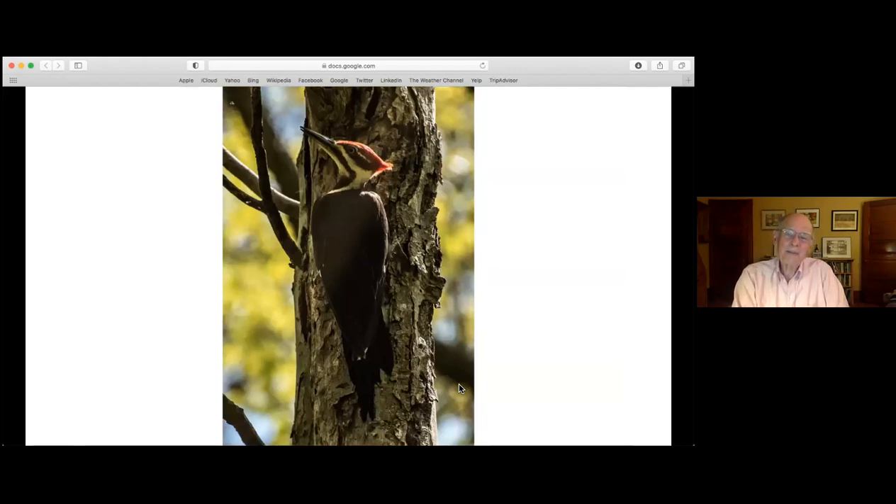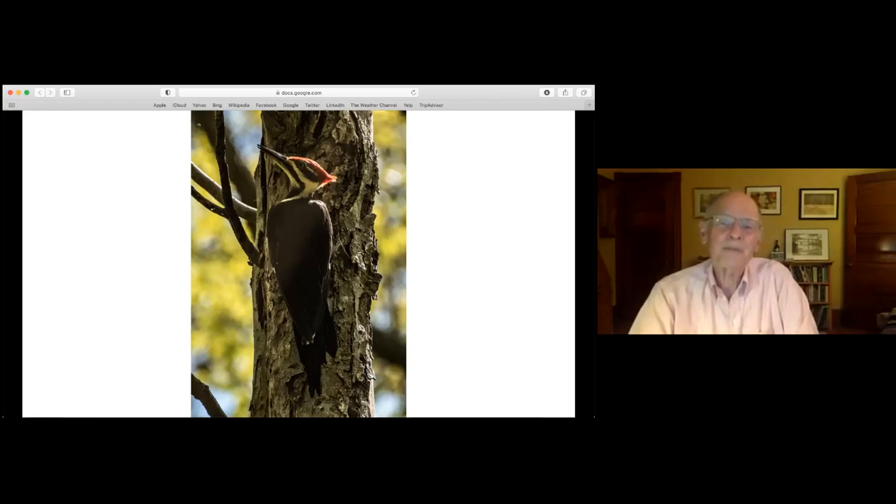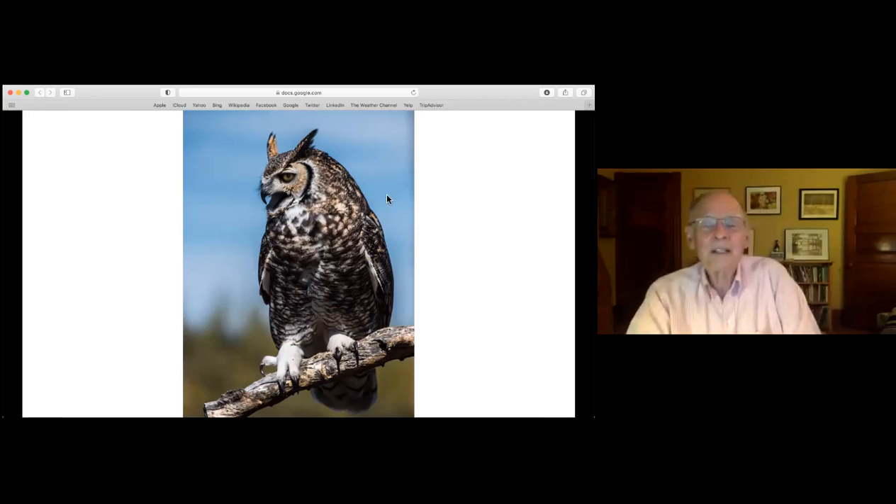The pileated woodpecker is one of the treats we seldom see - I see them maybe once or twice a year. It's the largest woodpecker in our area, and I like to think it was the model for Woody Woodpecker. It's a big beautiful bird and whenever I see one I feel like I've gotten a treat. Great horned owls - the 'horns' are tufts of feathers - are right now raising their babies. They built nests in January, laid eggs in February, and the owlets are getting pretty big but not yet fledged. Owls are among the best hunters in the woods because they can fly almost perfectly silently, swooping down on mice and voles that never hear them coming.